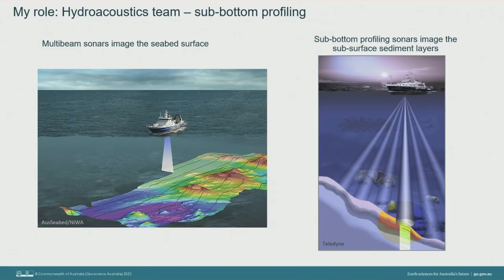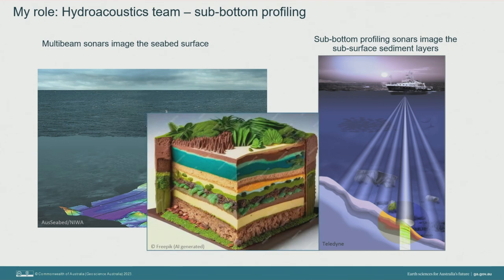My role in the science party was in the hydroacoustics team. We used the ship's echo sounders or sonars to map the seabed. The multi-beam echo sounder gives us an image of the seabed surface showing topography and water depth. The sub-bottom profiling echo sounder penetrates through the top tens of metres of the seabed to give a vertical image of the layers of sediment — a bit like taking a slice through a layer cake and looking at it side on. I was working on sub-bottom profiling data acquisition and processing so it could be used by other teams to make decisions about survey site selections and targeted sediment coring.